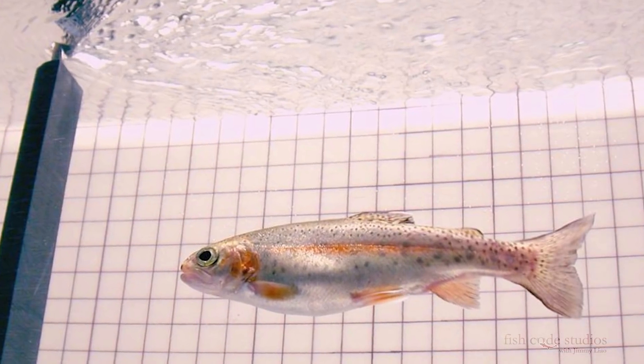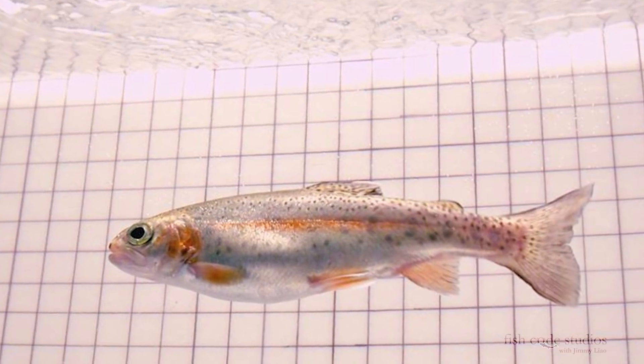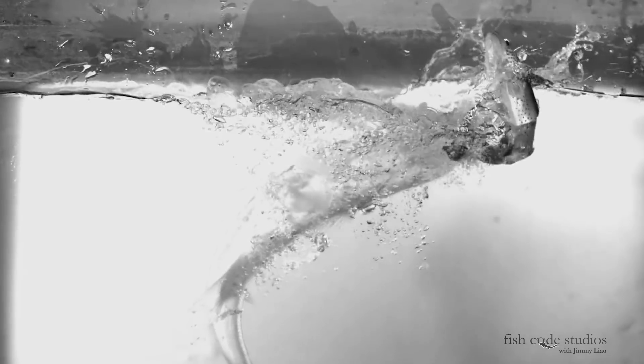Big bass have learned to pluck off these hapless hatchery trout released into the clear lakes of California. Raised in a fish farm, these salmonid suckers pack a protein punch and don't have the muscle tone, let alone the wits, to outmaneuver a bass with a home court advantage.